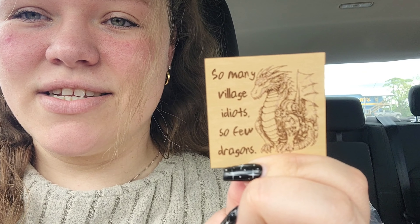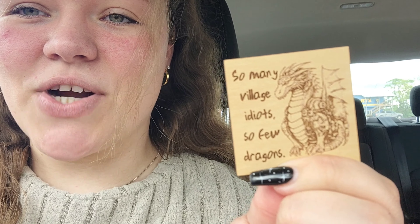We actually got a magnet for Luke's sister — it says 'So many village idiots, so few dragons' because she loves dragons, so we went ahead and picked it up for her. Now we're at the Millstone Market in Houston, which is the actual antique mall, so let's go inside and see if we can find anything else.